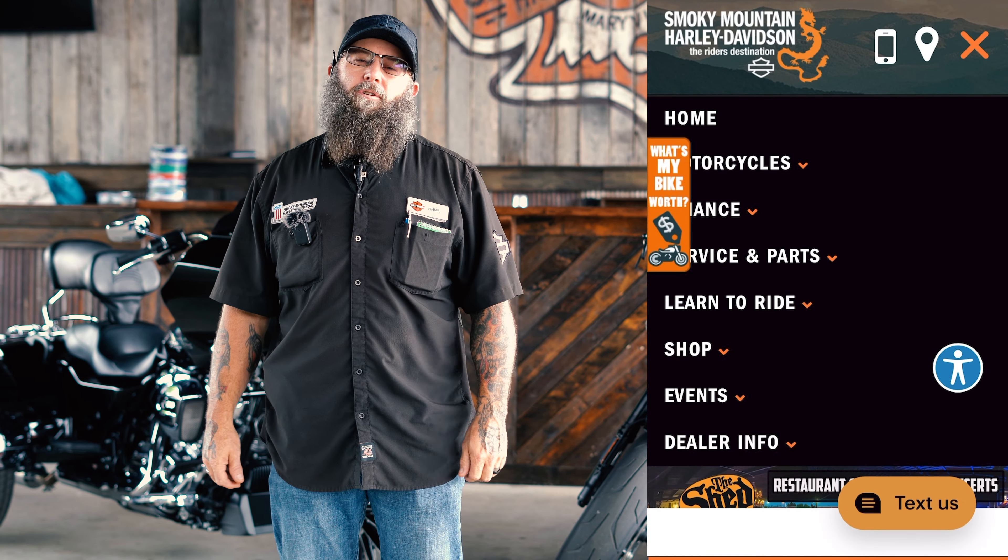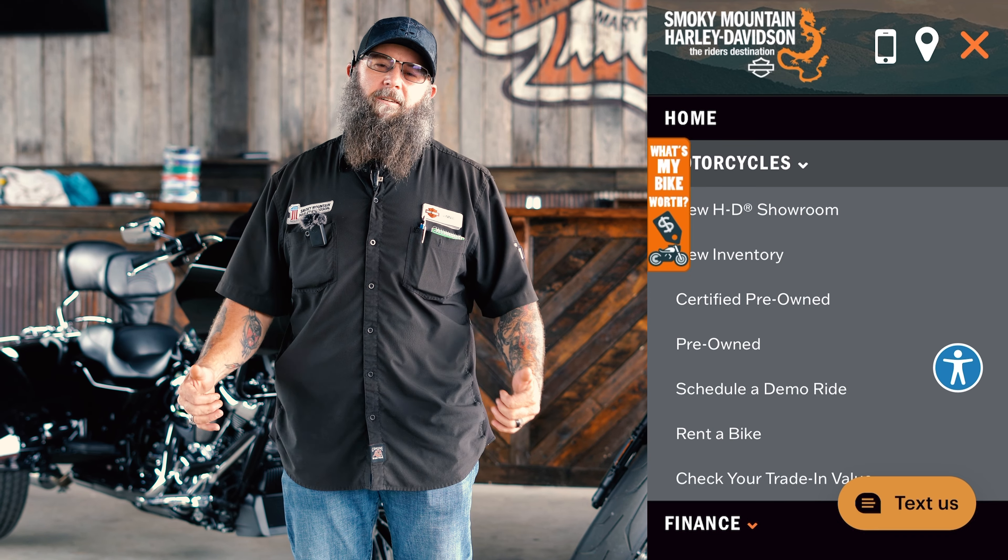Log into Smoky Mountain Harley-Davidson, click on motorcycles, click on rent a bike, pick what you want — everything you've got for that riding experience.